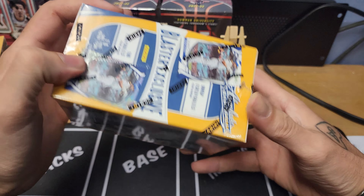Pack three — looks like we have a mem card, could be a patch auto or something like that. We'll find out. Giancarlo Stanton, Mike Trout, Manny Machado By Storm, Alex Bregman, Mariana Rivera on the green parallel, Bartolo Colon, and Freddie Freeman. I love Absolute Baseball — I can't stress it enough.